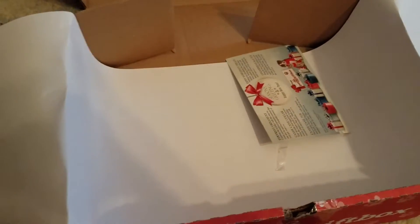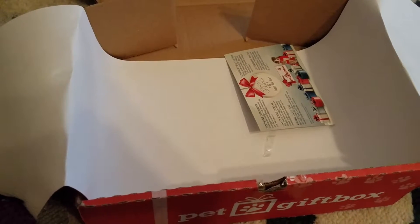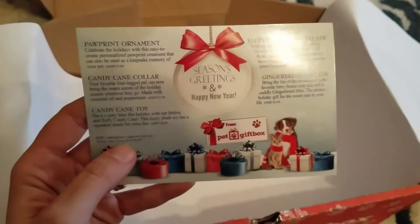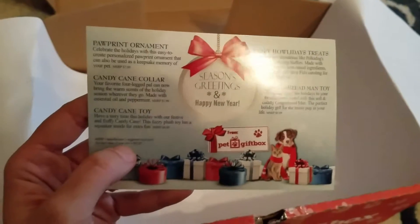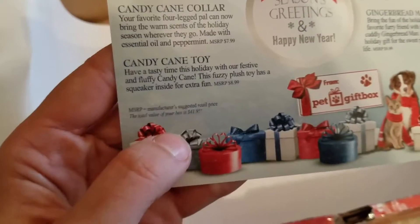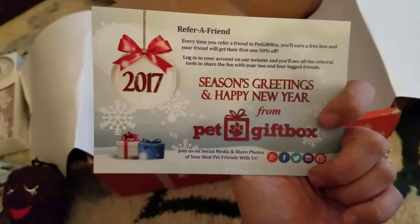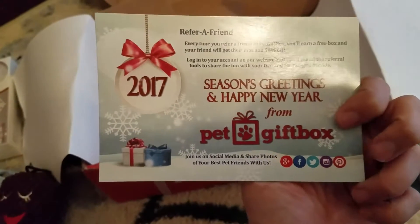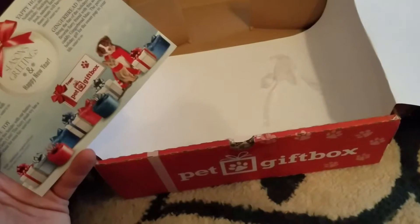Again, this is Pet Gift Box. I absolutely love this box — I've been getting it for about a year now, maybe a little longer. My dogs love it, I love it. One really cool thing is they send you a card that tells you about each item and the retail price, so you know how much you actually save. Their social media is Pet Gift Box. What a great month for the holidays — I cannot wait to share these with my pups.